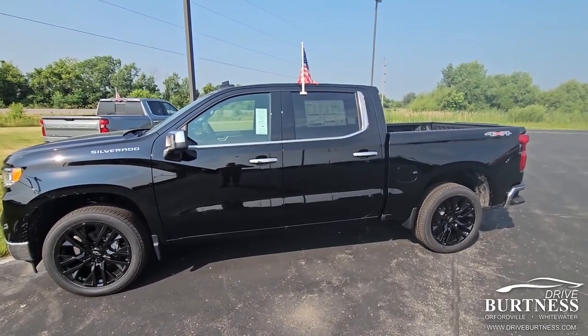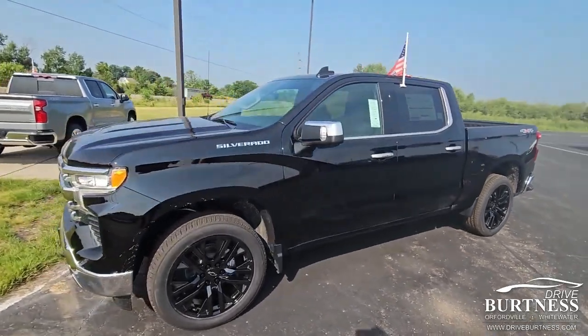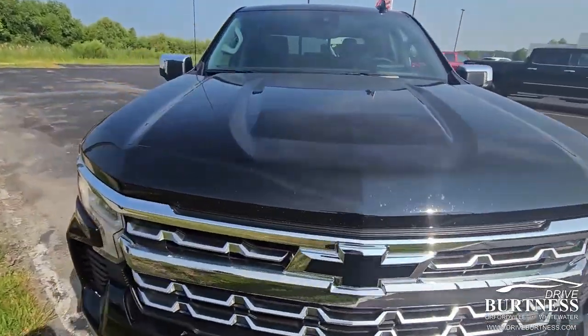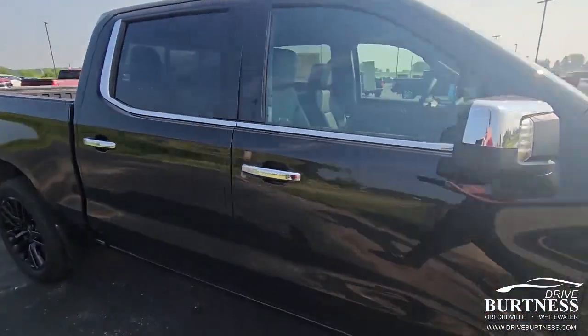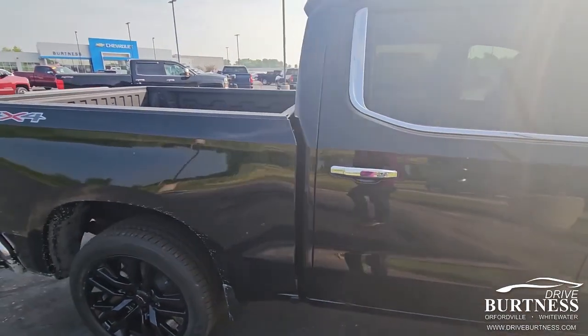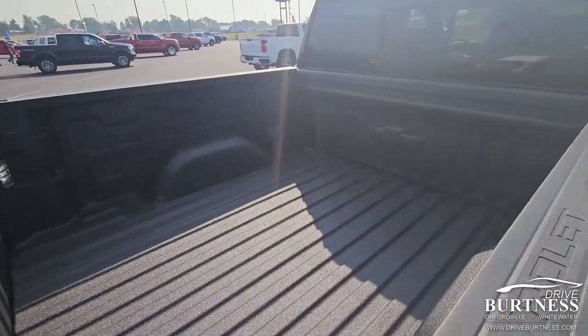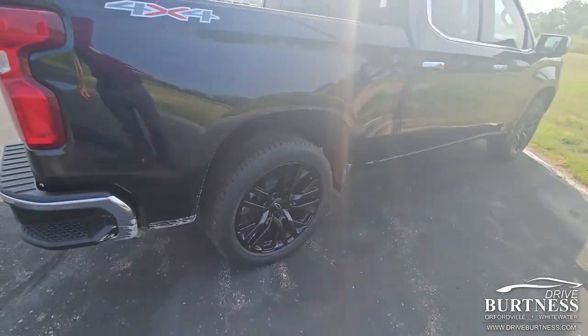Hey Matt, this is James at Burton Chevrolet in Orfordville, Wisconsin. My colleague Heather let me know that you're interested in this 2023 LTZ Crew Cab Silverado. We actually had this ordered for somebody and then they ended up taking something different, so this is a treat to have it on the lot. It's got the upgraded tires, which are awesome.